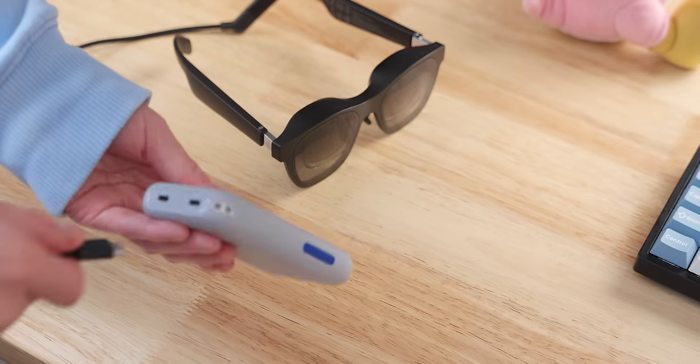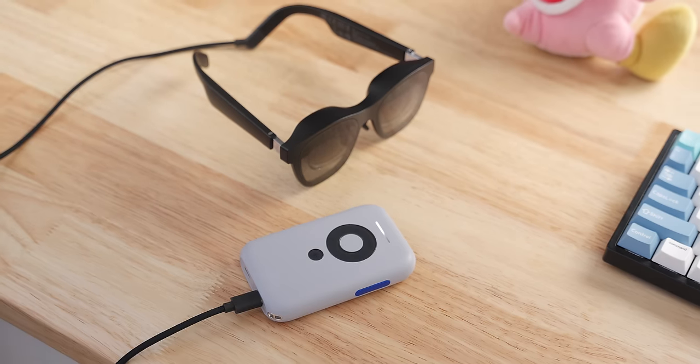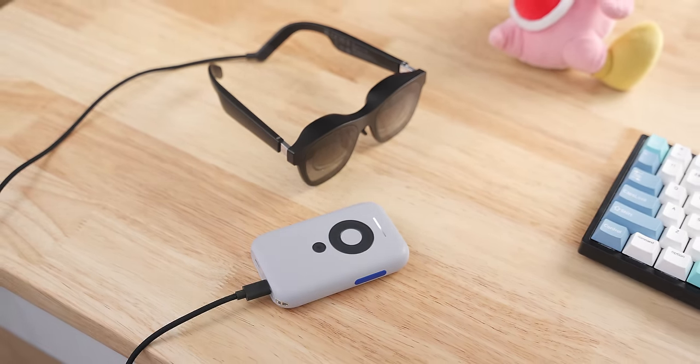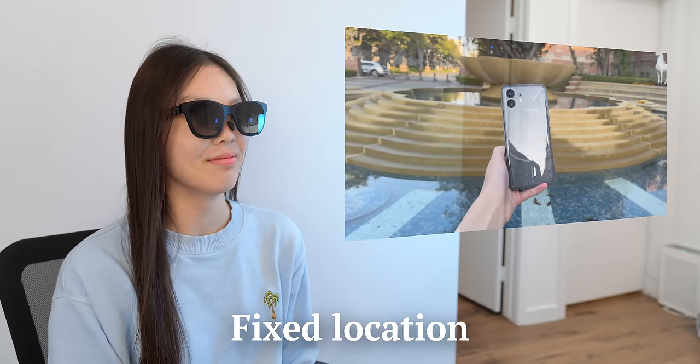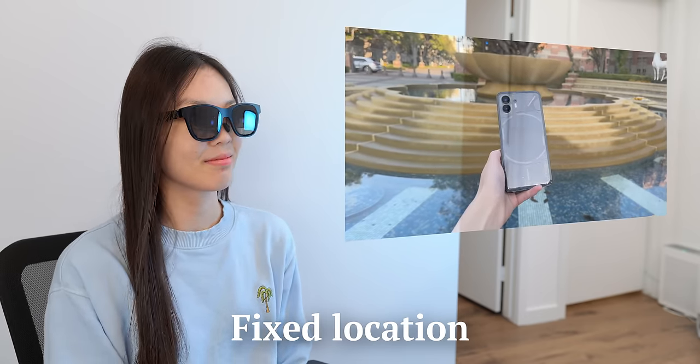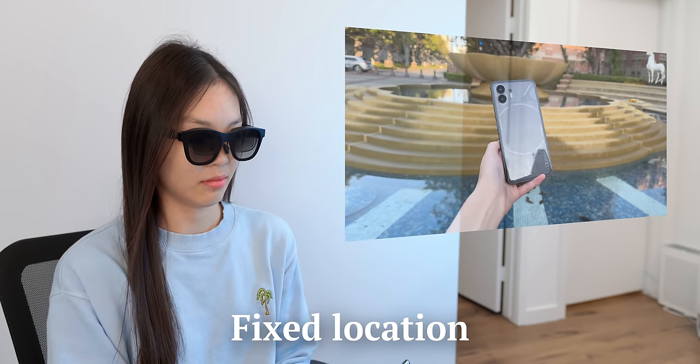By default, the Air glasses give you a display that stays right in front of your eyes, so whenever you turn or tilt your head, the screen turns and tilts with you. Honestly, I find the display tilting with my head feels quite strange. But with the companion device, the Xreal Beam, I can fix the screen to a specific location in my virtual space so when I move around, the screen doesn't move with me — and this really helps make the AR experience feel more natural.